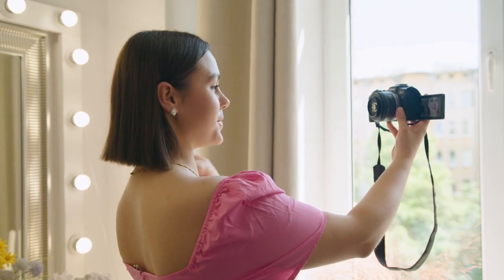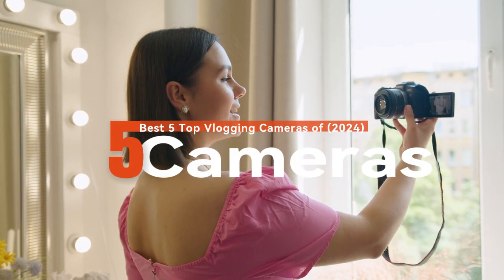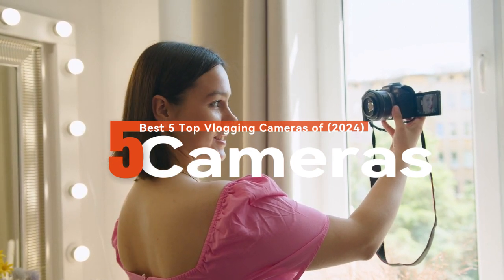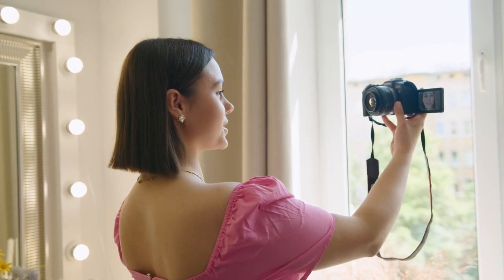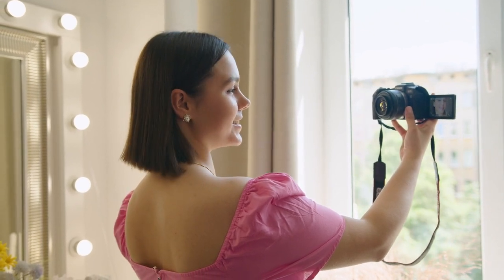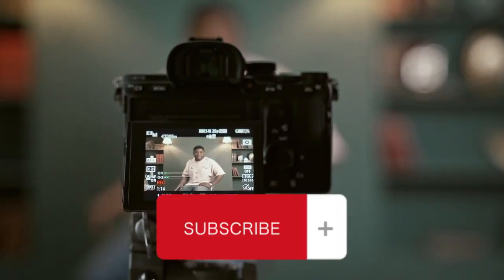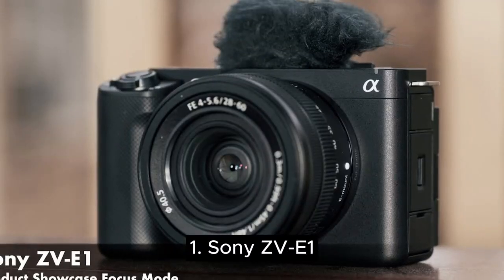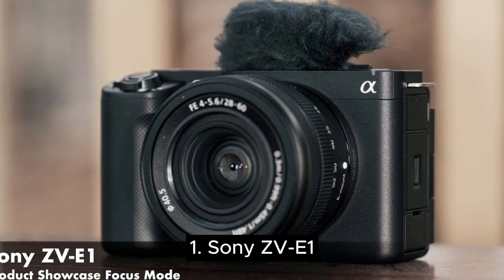What's up guys, today's video is on the best 5 top vlogging cameras of 2024. Through research and testing I have put together a list of options that meet the different types of buyers, whether it's price, performance, or particular use. Like the video and don't forget to subscribe. Now let's start.